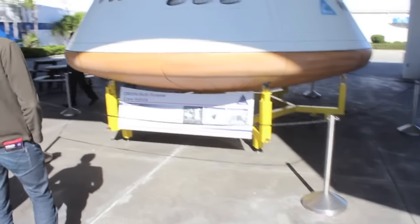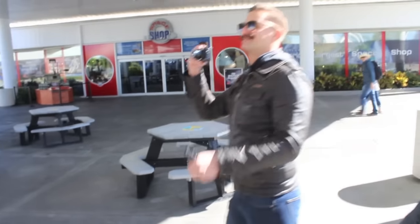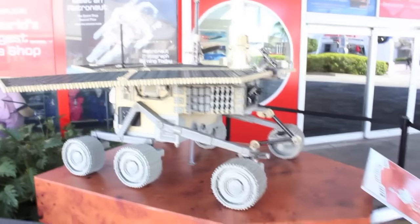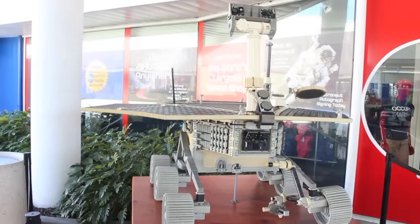There's the Orion multi-purpose crew vehicle. What you're looking at is actually Legos — this is not your typical Lego construction, this is actually a space vehicle. Look at this: the Mars Exploration Rover. That pretty much beats any Lego set I ever owned.